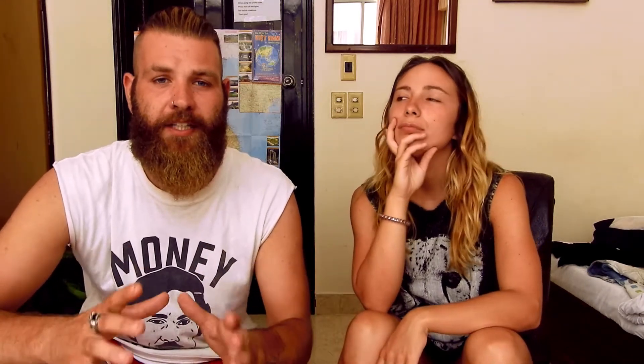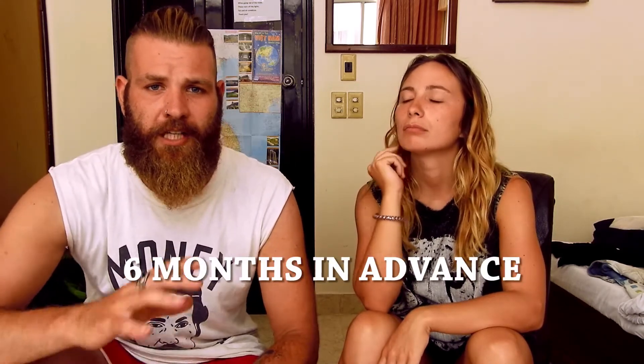How much time in advance do you need to book your flight? We did some research and we figured out that six months in advance is the cheapest time to book. Last-minute flights are a 50/50 chance — you might get a really cheap one or a really expensive one, so it's up to you.